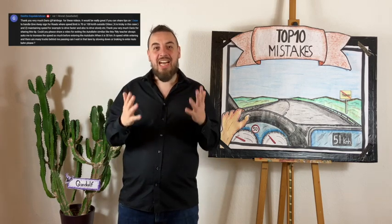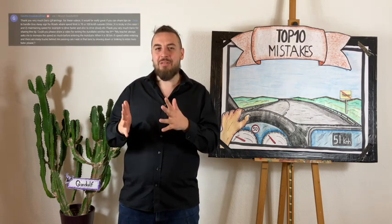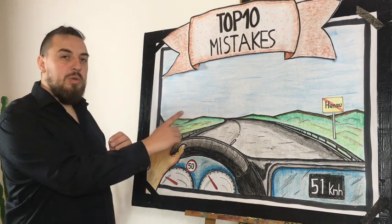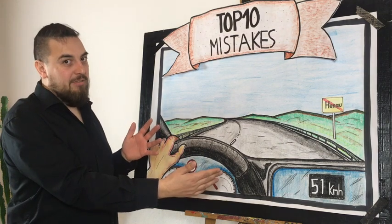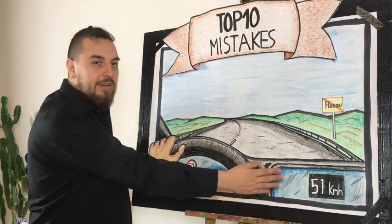Hello! Jetta asked me to make a video regarding speed limits leaving German villages and towns. Right now we are about to leave a city called Hanau and because we are still inside of the city we are just allowed to drive 50 kilometers per hour — and actually yes, we are driving 51.